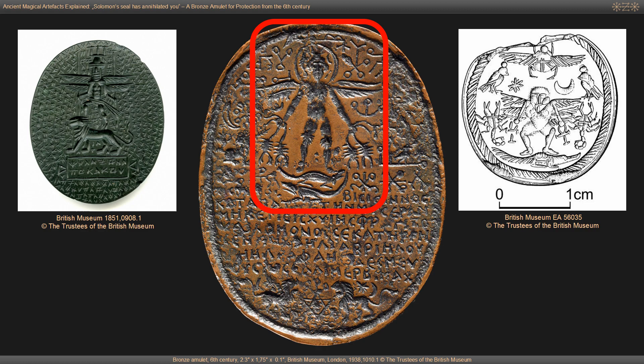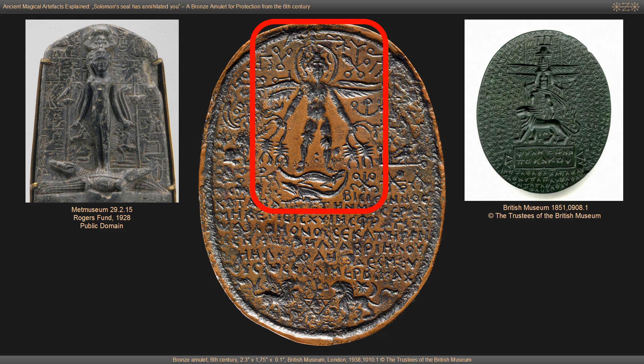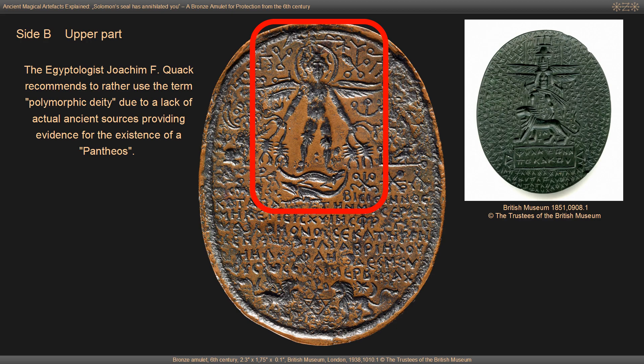A few examples show the deity standing on the back of a lion, but we have one other example of him standing on a single crocodile with scorpions to his right and left. Both depictions — Horus on crocodiles and the winged Pantheos — were popular in ancient Greco-Egyptian magic and represent protective meaning. In a comprehensive study on the Pantheos, Egyptologist Joachim Quack recommends using the term polymorphic deity due to a lack of ancient sources providing evidence for the existence of a Pantheos. We still don't have a clear understanding of this ancient deity.